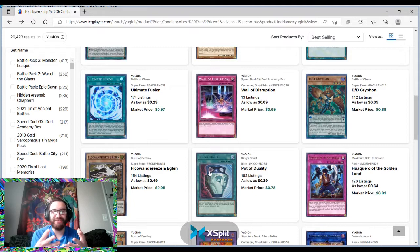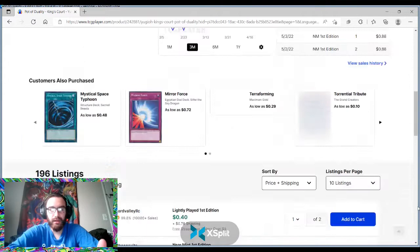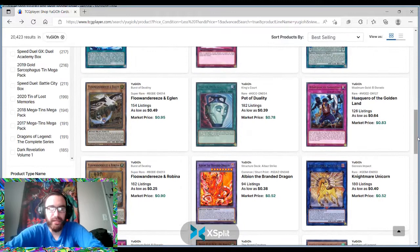I don't like the rare version of cards — I think they look ugly. But this King's Court version of Pot of Duality could have some potential in the near future. There are a lot of copies, so I don't really recommend it. Best case scenario: you buy it at about 45 cents and it goes to market price — still some gains. If it goes from 40 to 60 cents, we're still in the win column.